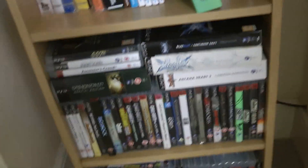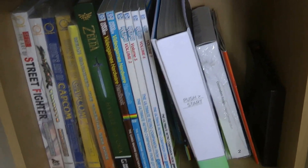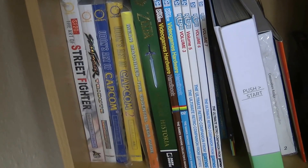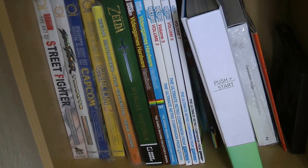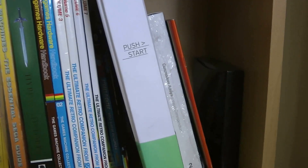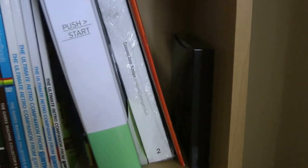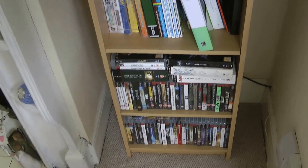Here we've got various books: Street Fighter Capcom art books, the Mean Machines Essential Sega Guide, the Zelda Hyrule Historia, the Push Start Art of Video Games which is a fantastic book, and the Commodore Amiga Visual Compendium. I might do another video just looking at these books separately at some point.